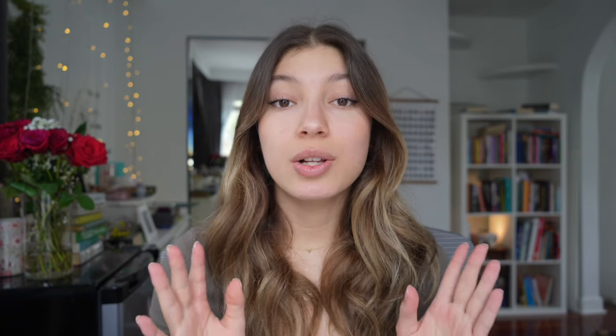I went on Shein and looked at 14 dresses. The dresses range from all different kinds of styles, but they have one thing in common: they are all below $50. That makes this super affordable, especially for a prom dress, which is usually very expensive. Follow along this video to see which dress I choose, and also so you can see options for yourself so you don't have to spend $500 on a prom dress.